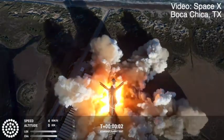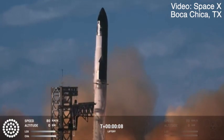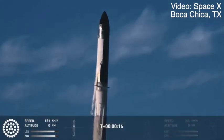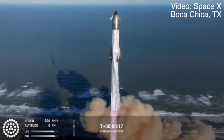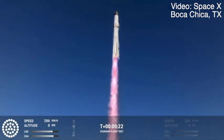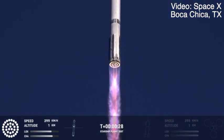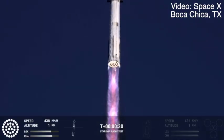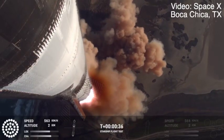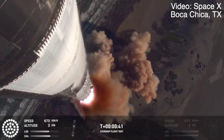We have liftoff. Vehicle pitching downrange. We're more than 30 seconds into flight. Telemetry showing 33 out of 33 engines as it's pitching downrange.